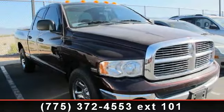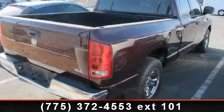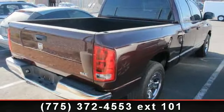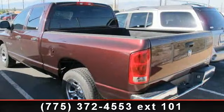Check out this 2005 Dodge Ram 1500. This may be the set of wheels you've been looking for. This vehicle comes with a reliable 8-cylinder engine, connected to a smooth shifting automatic transmission.